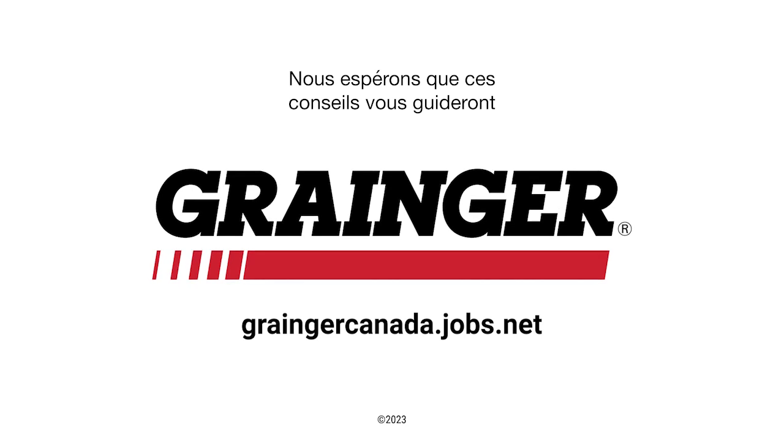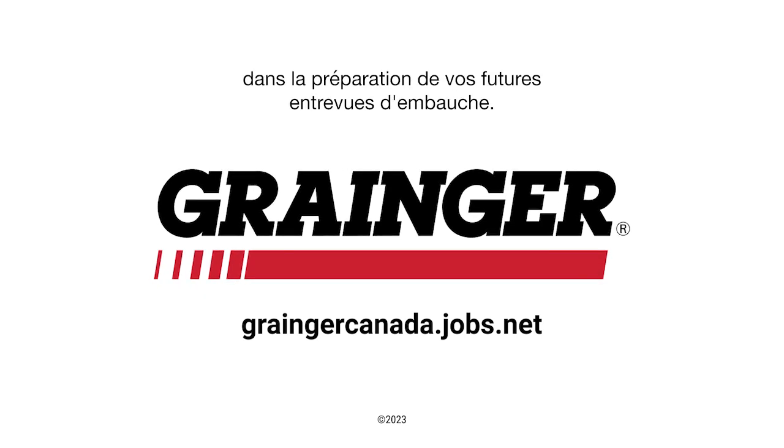We hope that these tips will help you moving forward as you prepare for future job interviews.